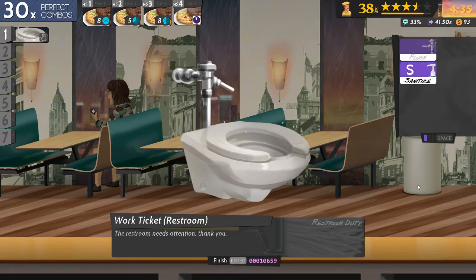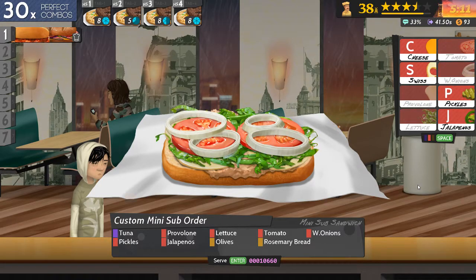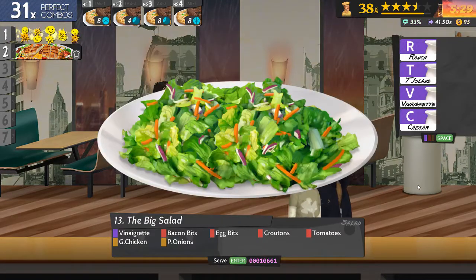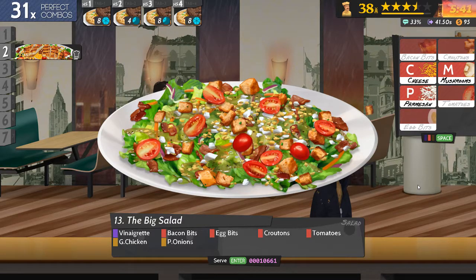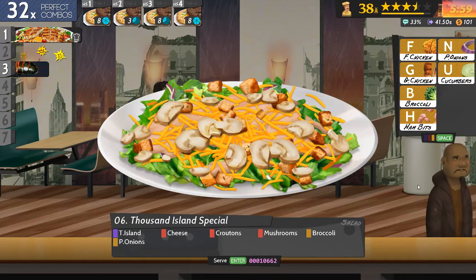That should land me at about 29 more sides. Should last me most of the day, but certainly it will get me through the rush hour. I think there's another rush hour — I came very close to getting that one wrong. Grilled chicken — okay, that is the G key — and onions, and cheese, croutons, mushrooms. That I can do.